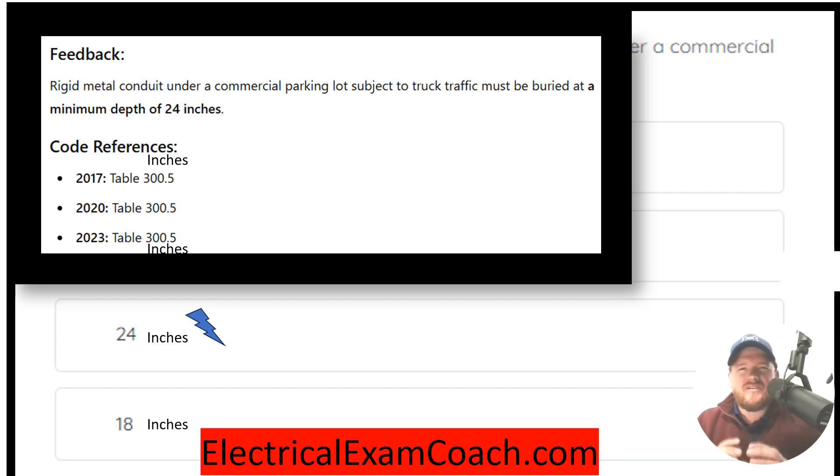That's 24 inches to the top of the pipe. Meaning that if you have a two-and-a-half inch conduit, you would have to have a 26-and-a-half inch deep trench. You have two and a half inches of your conduit, then 24 inches of cover, which makes you adequate with this code.